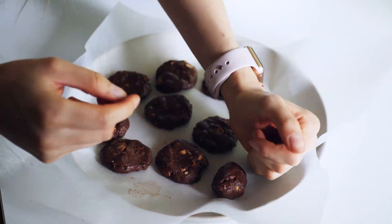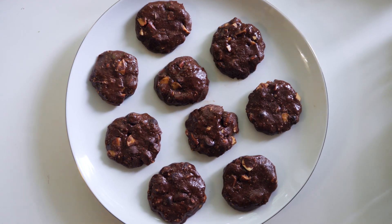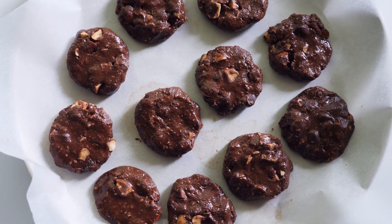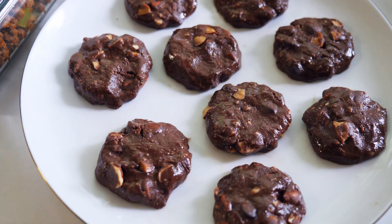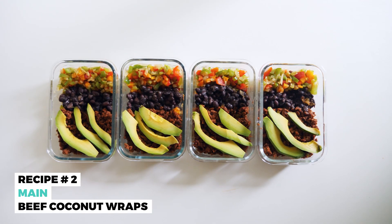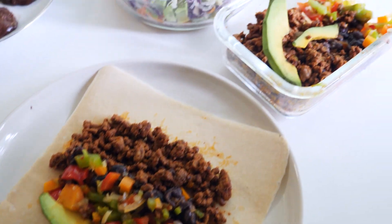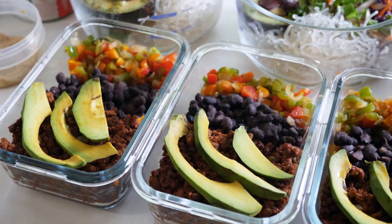Take the mixture out, add some chocolate chips, and that's it. Place it in the freezer for half an hour and it's ready. This cookie is really tasty, but if you don't like the taste of stevia you can use another sweetener. I normally have these in the morning or as a little treat after my meals.